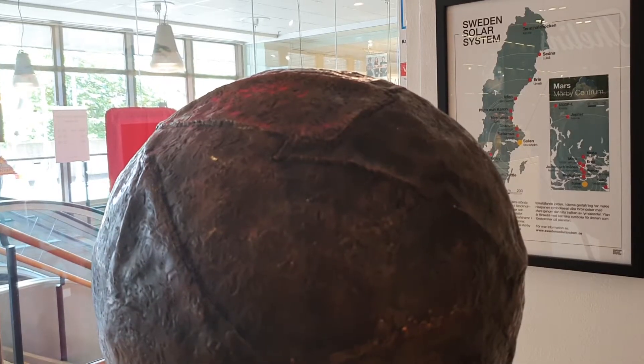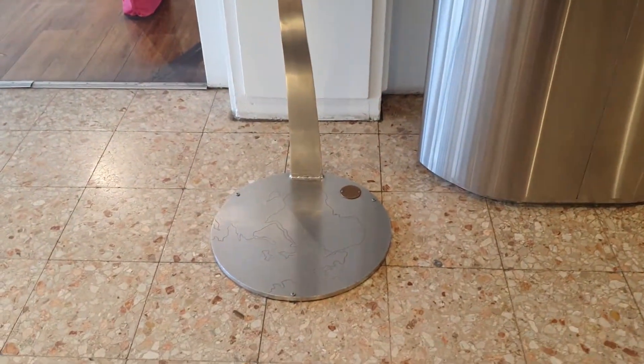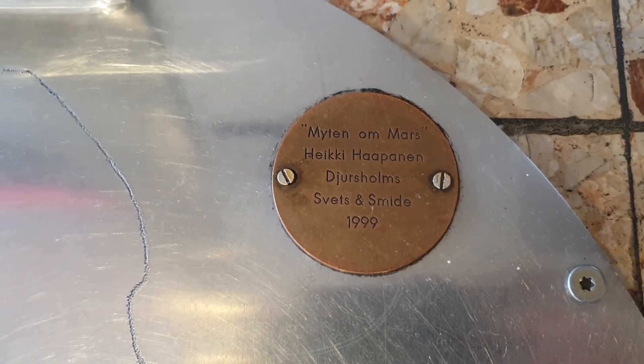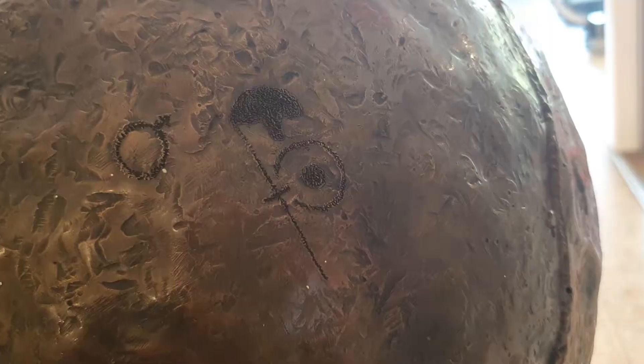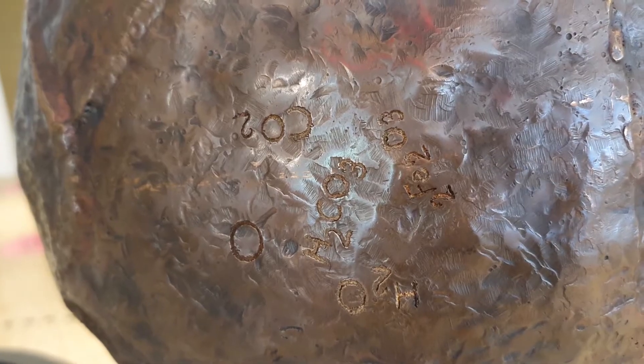Mars, the red planet, can be found in a shopping mall in Mörby centrum. It has a diameter of 35 centimeters and is located 11.6 kilometers from the sun. Mars stands on a metal plate representing the Earth, symbolizing our connection with Mars through the probes being sent there, and hopefully humans as well soon. The surface of Mars is covered with the chemical symbols of the elements that can be found on the planet.